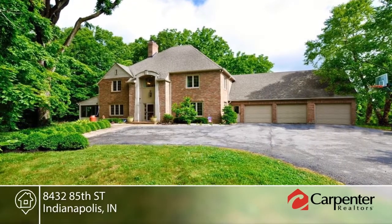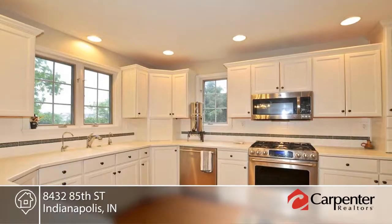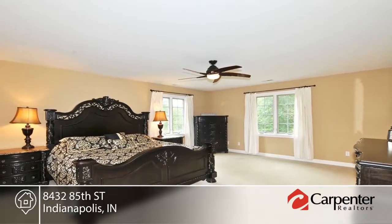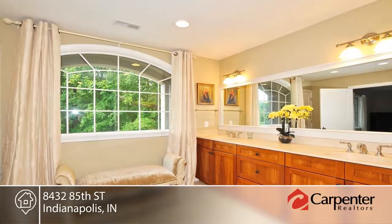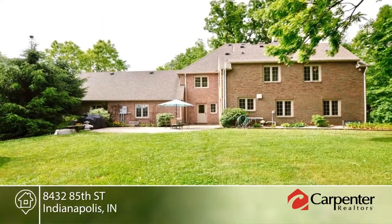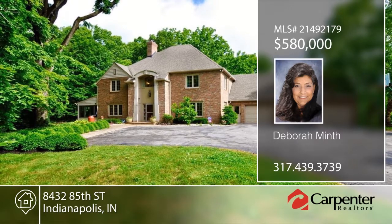Welcome to country living. This four-bedroom, four-and-a-half bathroom stately home is located on six-plus acres, only 15 minutes from downtown Indy. It offers artisan details and incredible views. The kitchen has a contemporary feel with creamy white cabinets and stainless appliances, while the large dining space has a huge picture window with wooded views. Relax in the three-seasoned room surrounded by woods or fish in the creek running through the backyard. Schedule a tour today with Deborah Minthe.